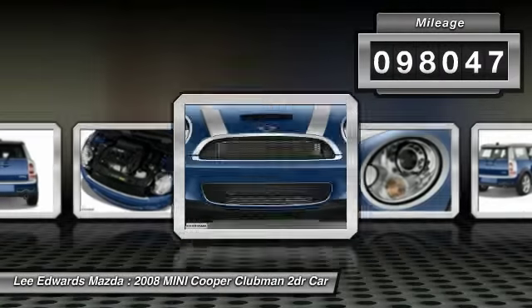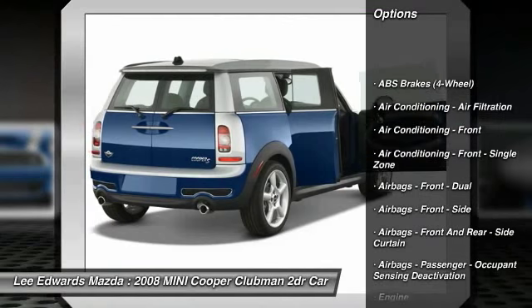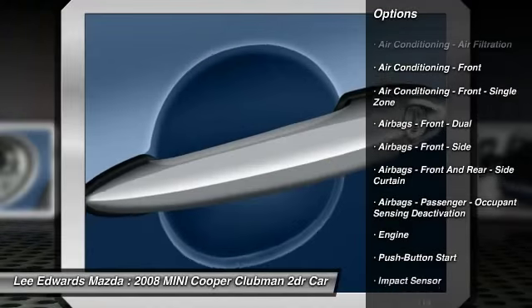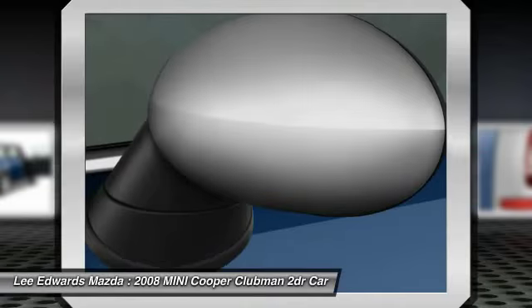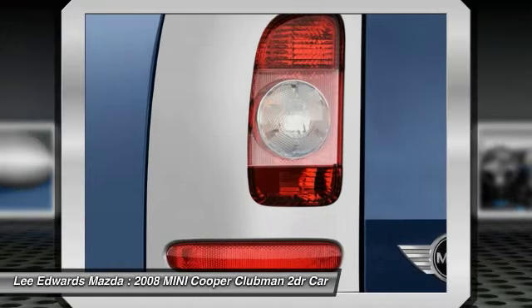Here are some of this vehicle's great options: traction control, stability control, power steering, trip computer, clock, power door locks, tachometer, reading lights, push button start, and tilt and telescoping wheel.